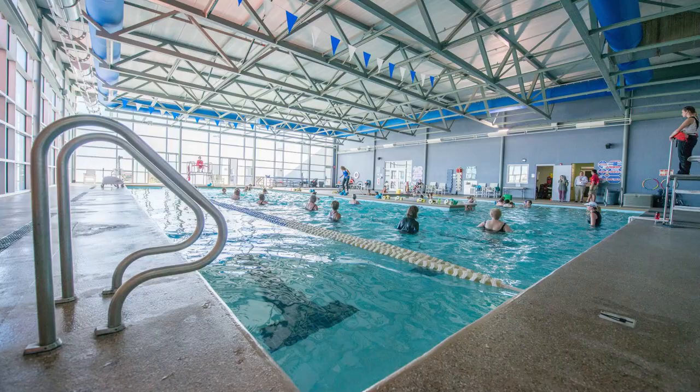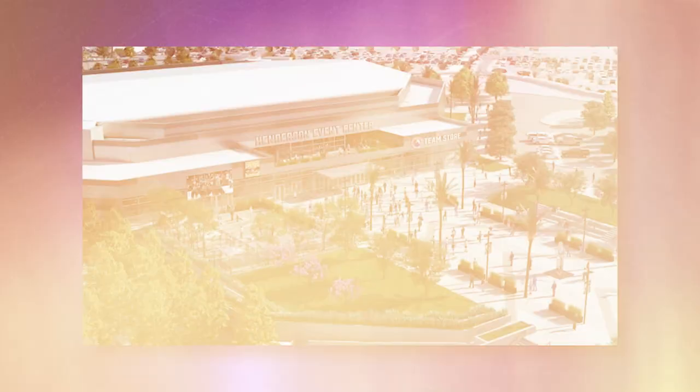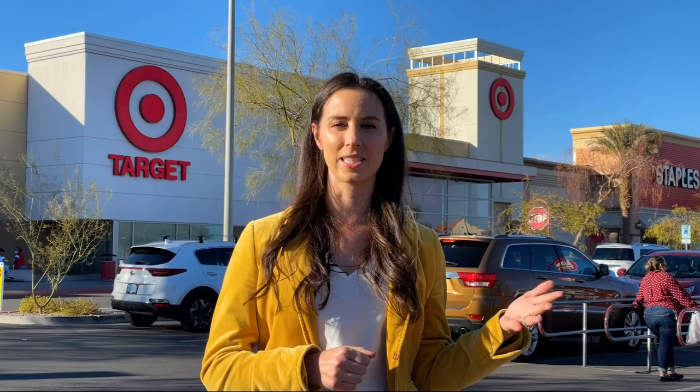Also, what's really neat is the Henderson Multigenerational Center, which is kind of like a recreation center where you can take all sorts of fitness classes, and there's an outdoor pool with plenty of activities for yourself and your kids. In addition, they are building the Henderson Silver Knights Pavilion, which is going to be our feeder team for the Vegas Golden Knights. In addition to hockey games, they'll have events throughout the year as well. You really can't beat this location.